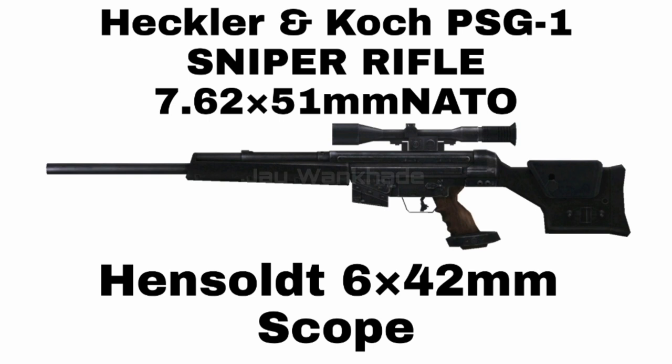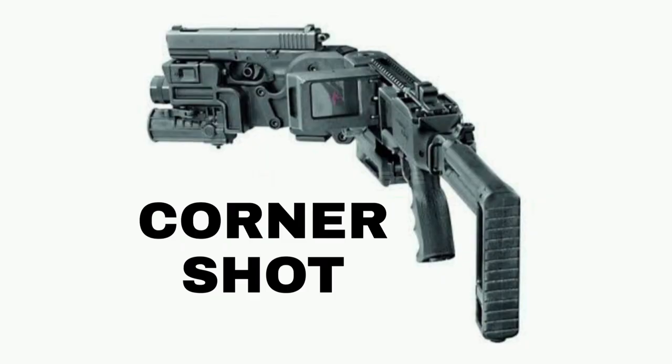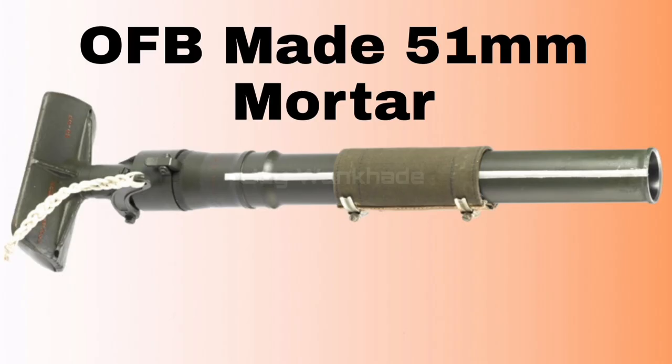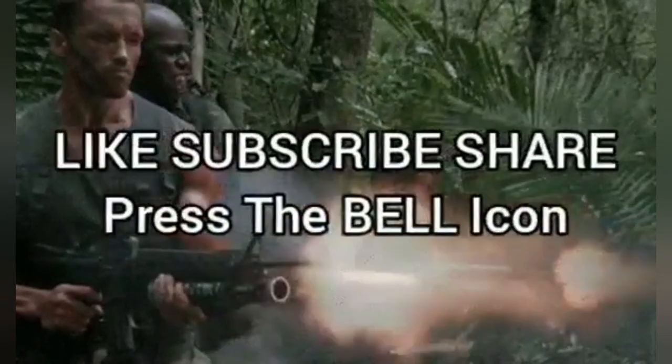South African-made 40mm XRGL 40 Multi-Grenade Launcher. Israeli Cornershot Accessory with provision to mount various pistols. Indian Ordnance Factory Board made 84mm Carl Gustav Recoilless Mark II Shoulder Fired Anti-Tank Weapon. Indian Ordnance Factory Board made 51mm Handheld Mortar. Indian Ordnance Factory Board made 30mm AGS-30 Automatic Grenade Launcher.